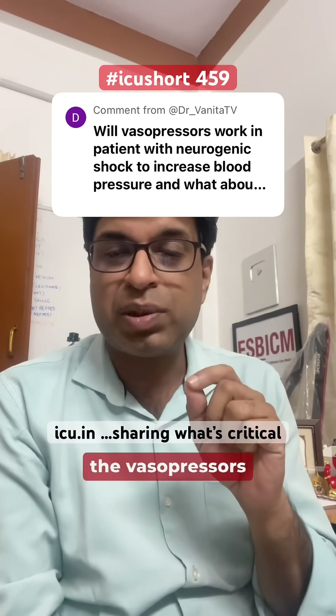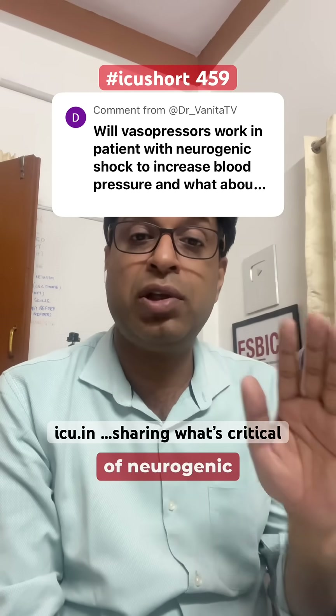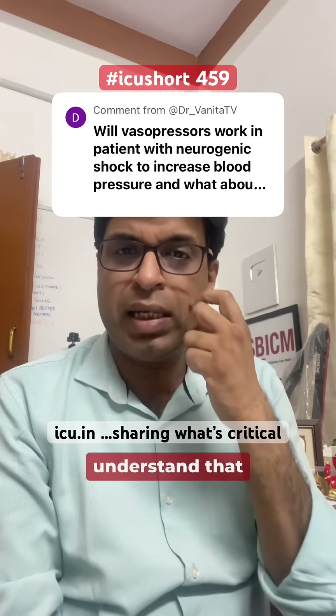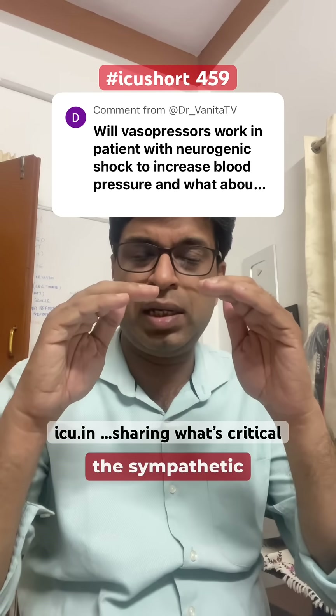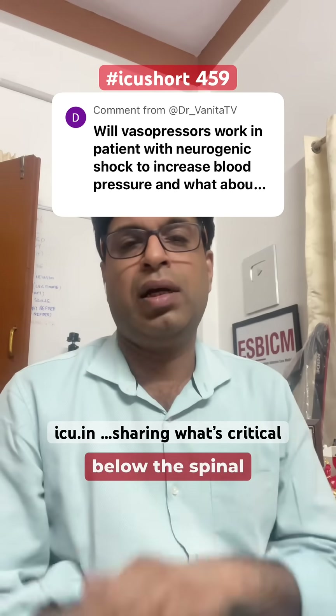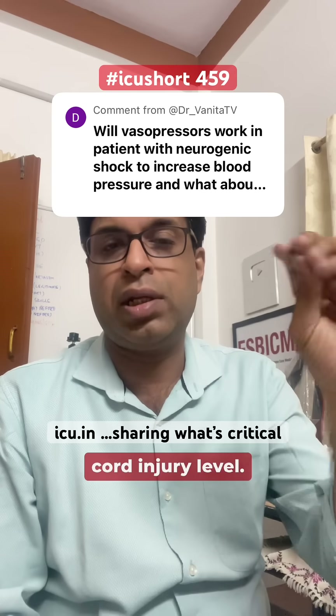Dr. Vanita is asking which is the vasopressor of choice in cases of neurogenic shock. In neurogenic shock, which is seen in spinal cord injury, the sympathetic tone of the blood vessels is lost below the level of the spinal cord injury.